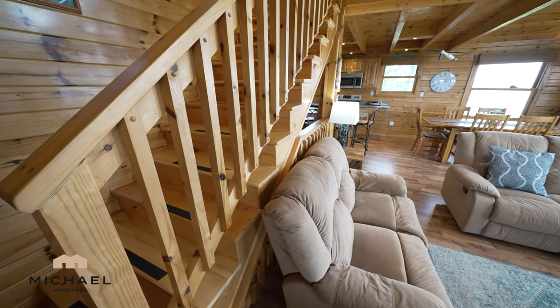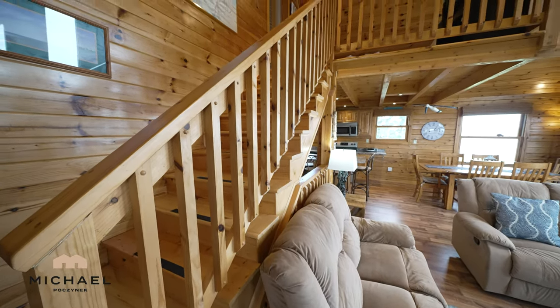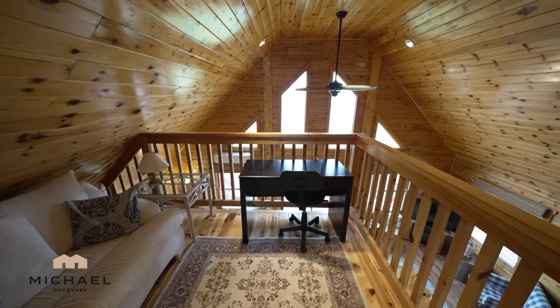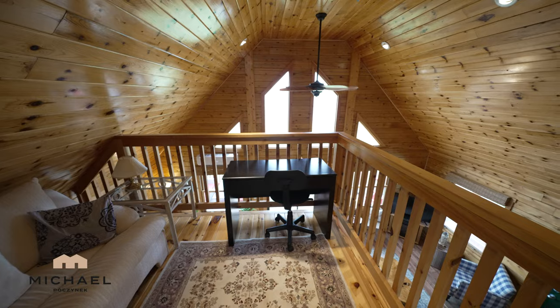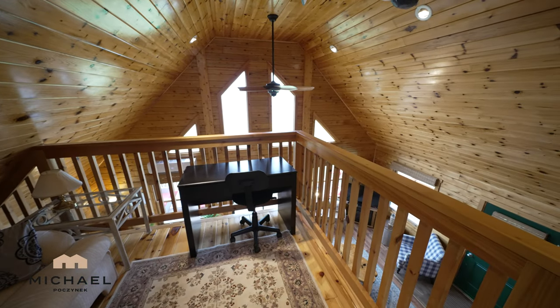Next we shall traverse upstairs to check out the loft area. The loft offers the perfect place to get some work done, read a book, or use it for additional living space. You're surrounded with waterfront beach views.